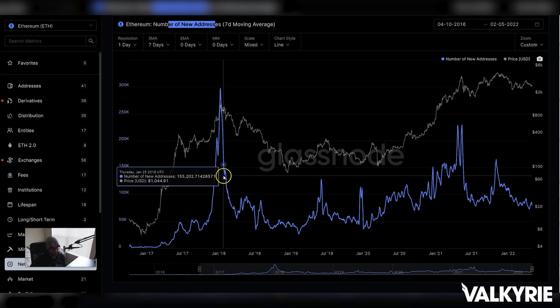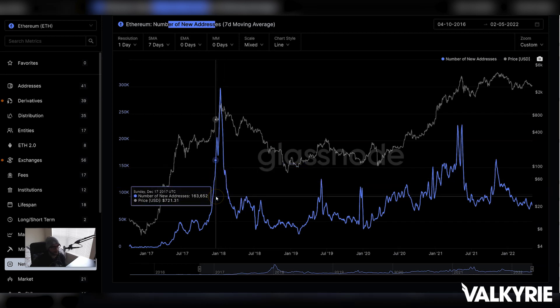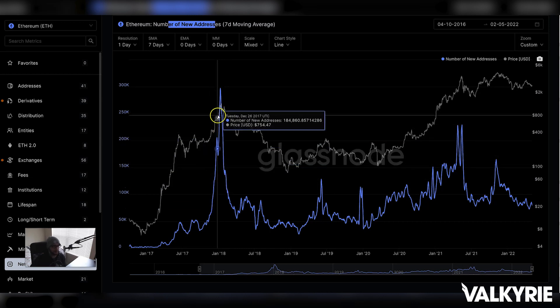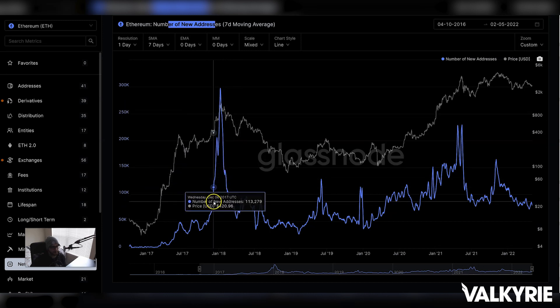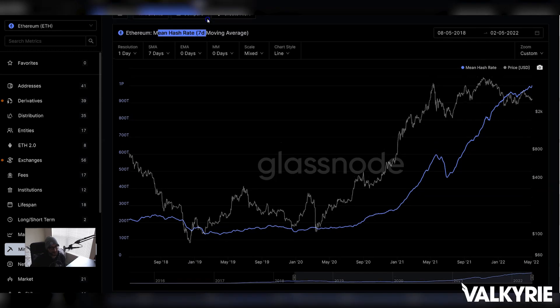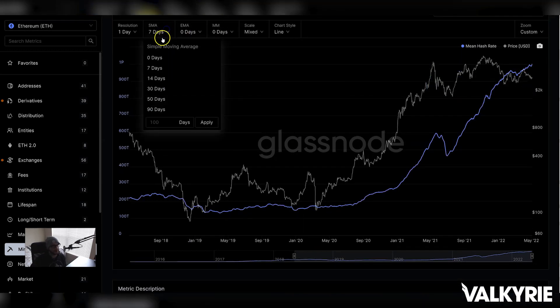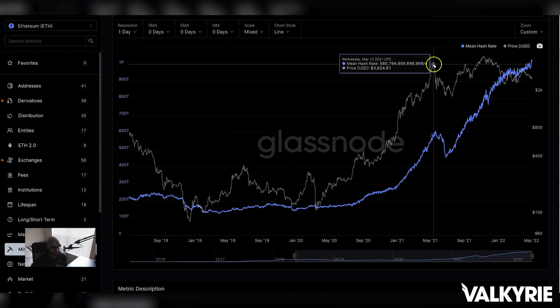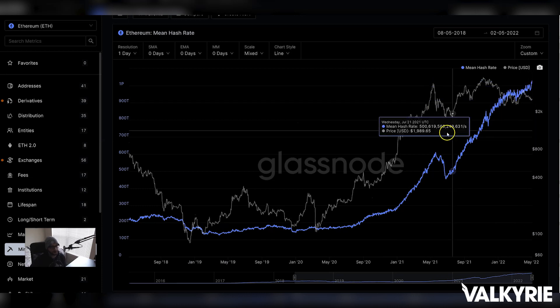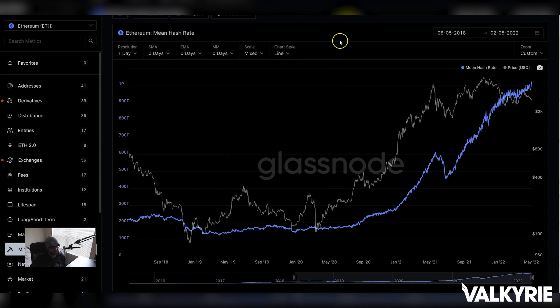Despite the lack of price euphoria, you can clearly see the ICO-craze activity in 2017–2018 — how it came and went very quickly. All these new entrants came in right at the top and were washed away in short order. But we're maintaining on-chain activity levels even on ETH. ETH's hash rate interestingly continues to increase — it's at an all-time high on a daily basis — which is interesting because it is switching to proof-of-stake, most likely by end of year.